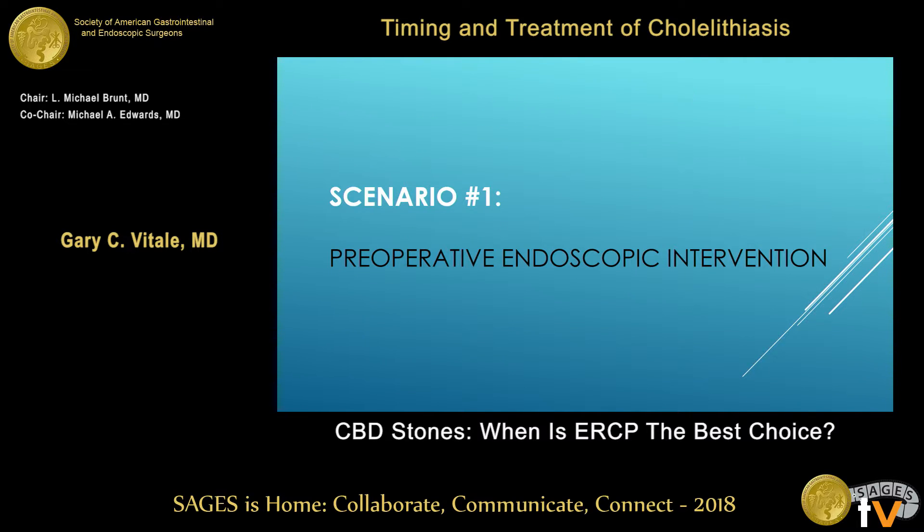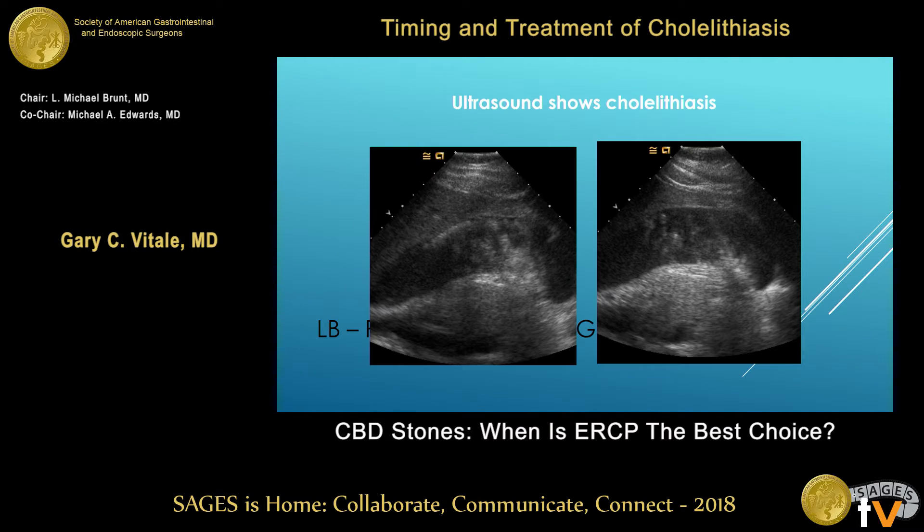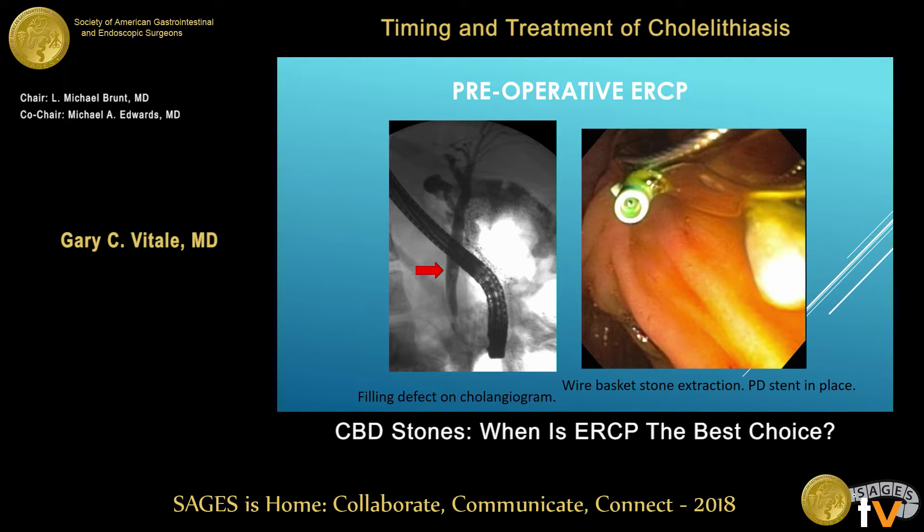Let's take a couple of scenarios. A 25-year-old young lady, white count 14, bilirubin 1.8, gallstones. A pre-op ERCP was requested and done — you can see the bile duct stone there. This would have been a very easy one to remove by laparoscopic means. I had to put in a pancreatic duct stent, which means this was a difficult cannulation in a young woman with a thin duct and a small ampulla. I don't think this is the best choice in this type of case.